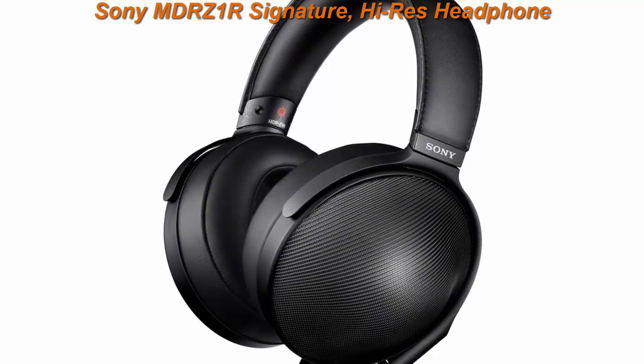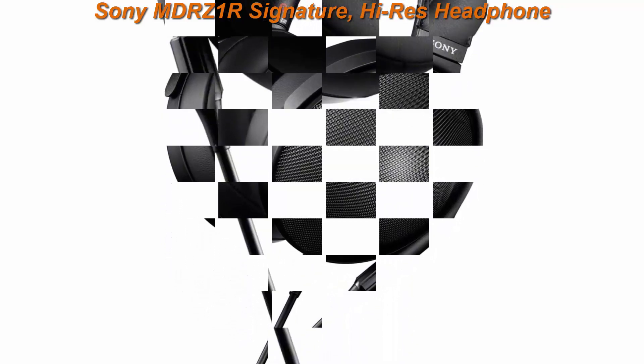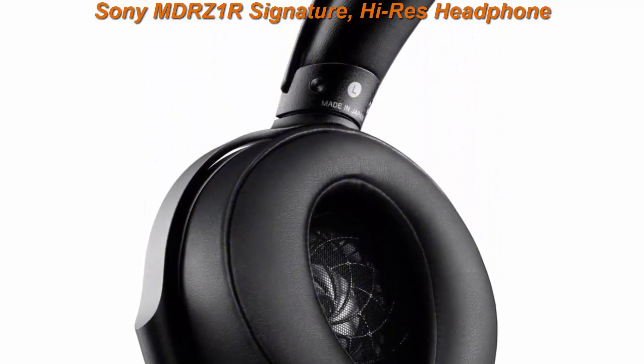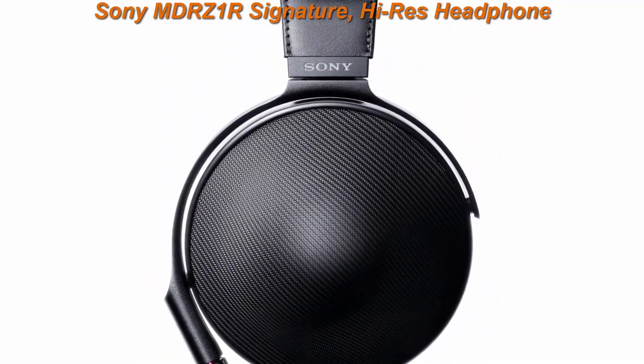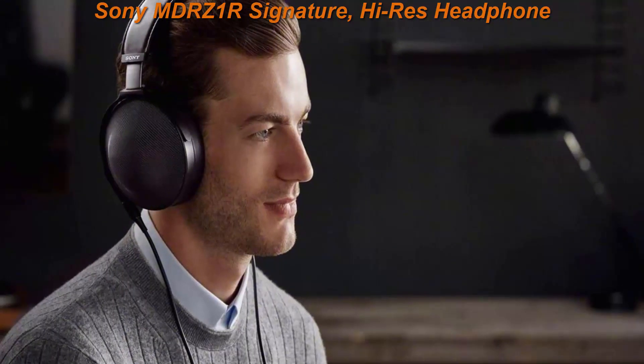Top 1: Sony MDR-Z1R Signature Hi-Res Headphone, Black. Hear the difference with massive 70mm HD drivers. Enjoy full range sound up to 120kHz frequency response. Hear music at its best with Hi-Res audio compatibility.